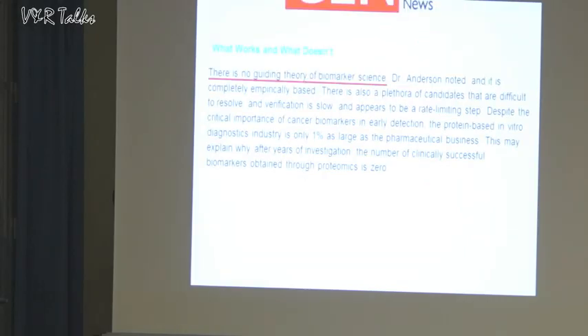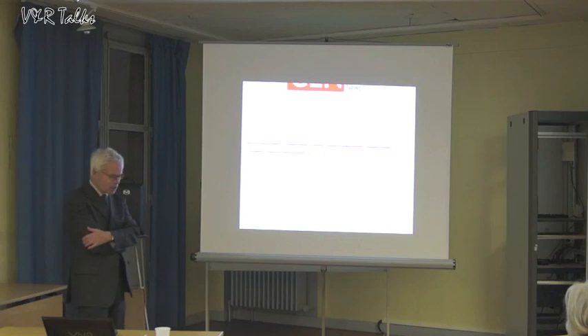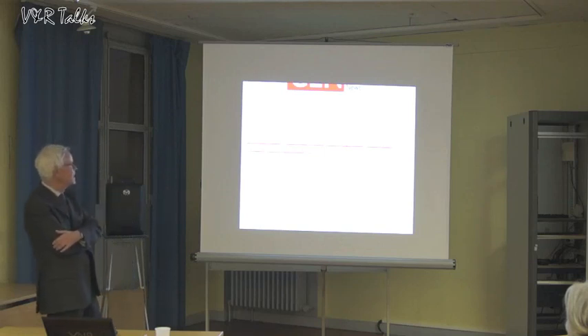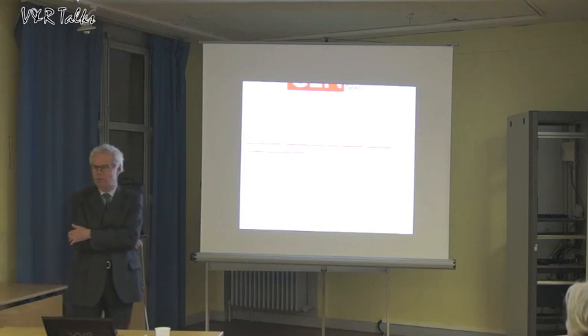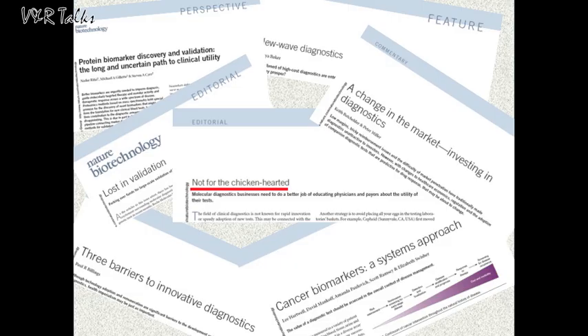If you read Genetic Engineering Biotechnology News, an interesting free journal, you will find that there is no guiding theory for biomarker discovery — no guiding theory of biomarker science. To do research on cancer biomarkers is a high-risk enterprise with a 99% failure rate and just 1% chance of success. So if you're interested in this kind of business, it's not for the faint of heart.